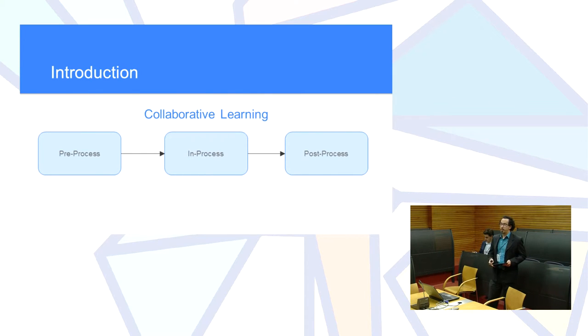We also based our work on César Collazos, who divides collaborative learning into three stages: the pre-process, where activities, tasks, group assembly, and rules are set at the beginning; the process, where the teacher monitors group work and internal collaboration is performed; and the post-process, where the teacher evaluates the success of the activities performed by the students.